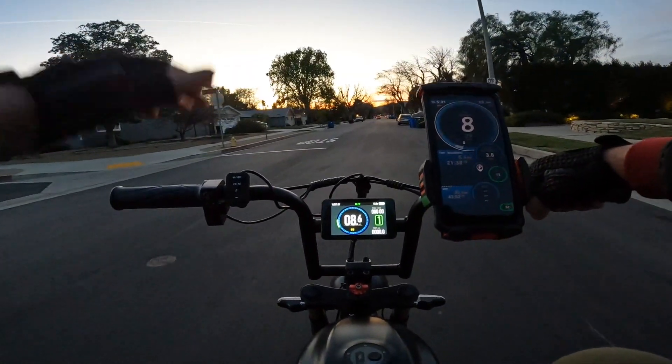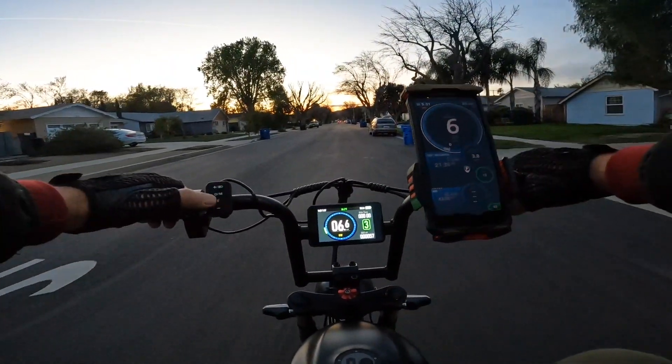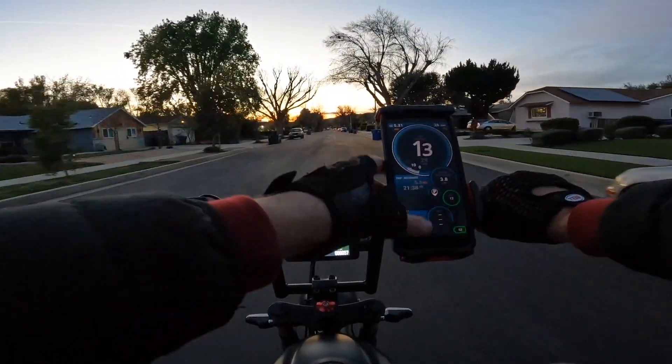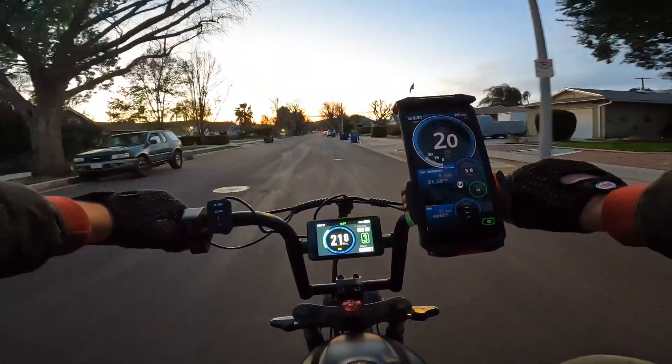Let's go for a quick speed test to see how fast it can go. Using assist level three on the GPS — showing 15, 19 miles per hour.